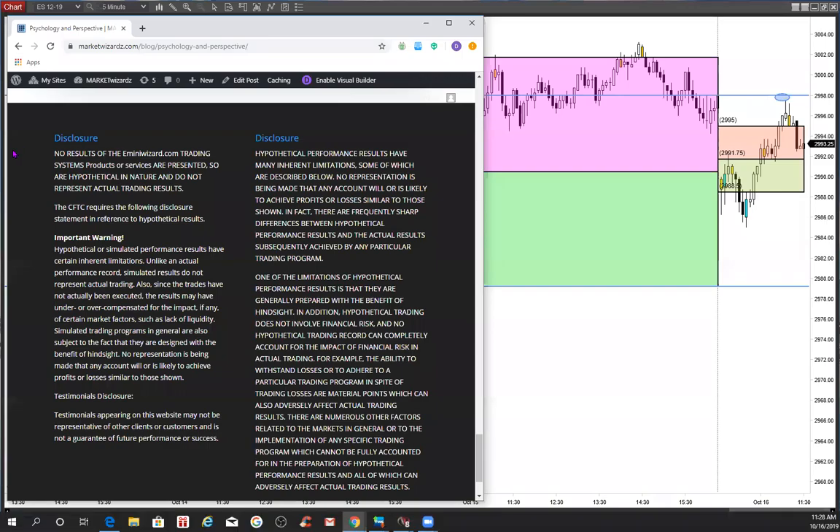From MarketWizard.com and E-MiniWizard.com, wrapping up the morning session about 11:30 on the 16th of October, 2019. Reminder to traders to use risk capital you can afford to lose.